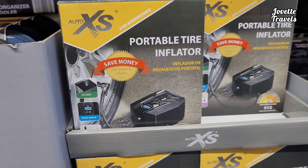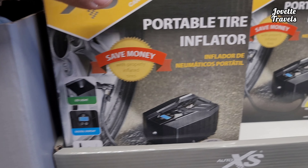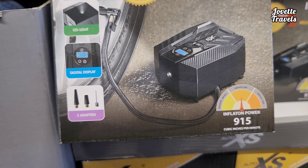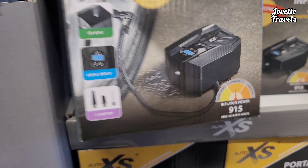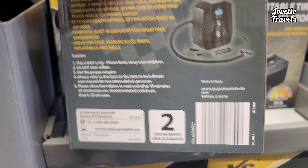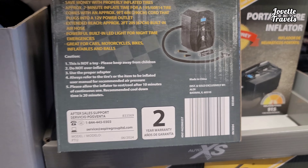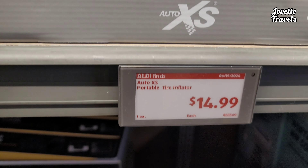You have a portable tire inflator. Right here it has an LED light and digital display. Three adapters as well — one for balls, one for tires. That's pretty cool. It goes for $15.